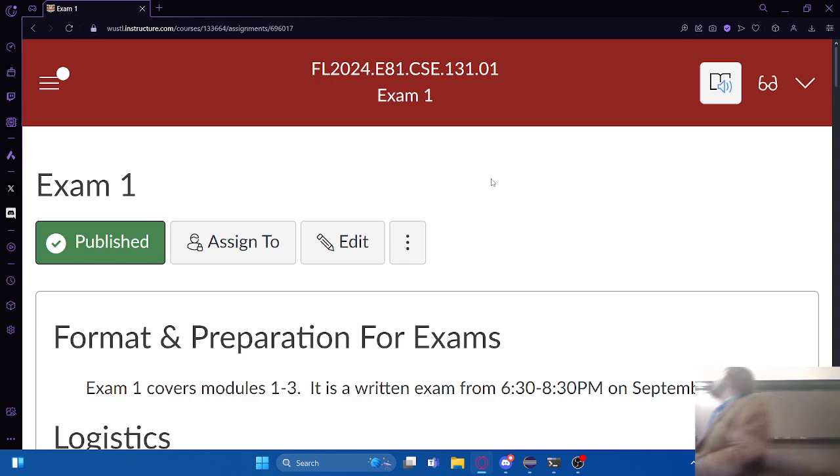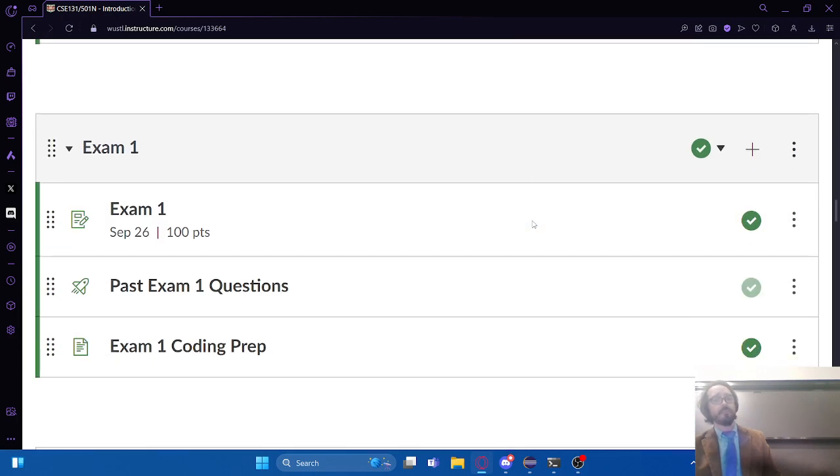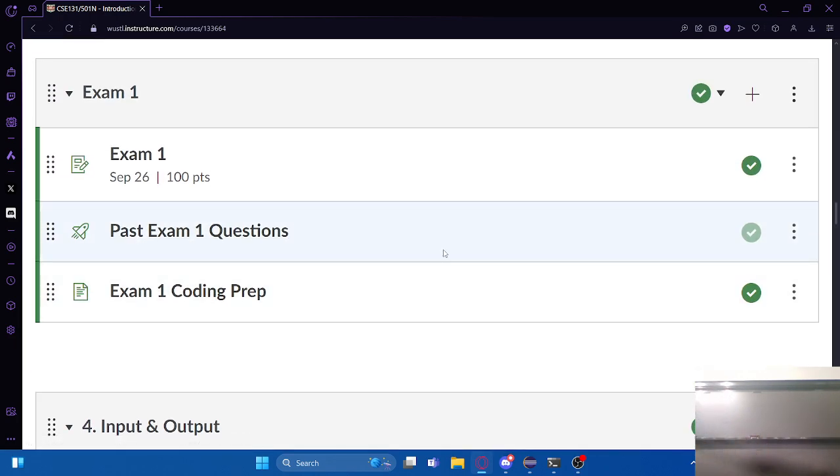Let's talk about what's going to be on this thing. Everything we've talked about so far is fair game on this exam - we've specifically talked about three different topics. I've posted about it on Piazza a couple of times. There are some prep materials and study materials that you can use, including a practice quiz. Those are all from past exam questions - you might recognize some of those from the quizzes you took earlier in the semester. That's absolutely 100% intentional.